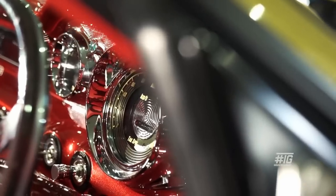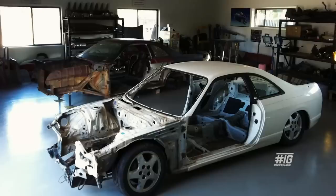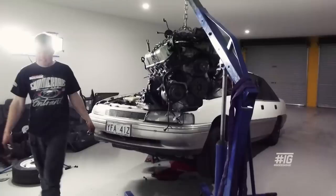To make this car we actually ended up using five different cars. We cut up two FB Holdens, we had two Nissan Skylines and a VN Calais.